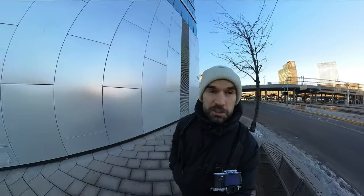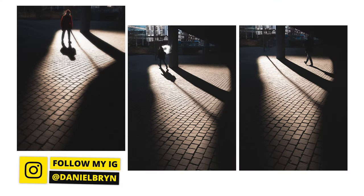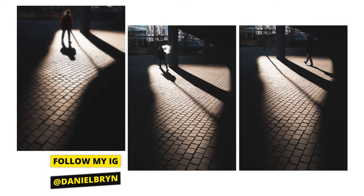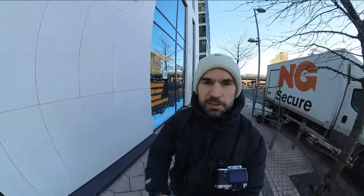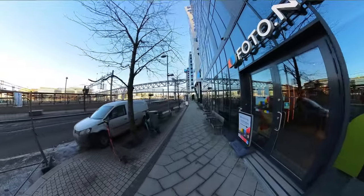I got a couple of nice shots, I think it looked really good. Using the shadows and highlights — my favorite genre in street photography these days. I absolutely loved it and the conditions today are quite good. As always, I'm using my Fujifilm X-T5 with the 23mm f1.4. That's my go-to street photography setup.